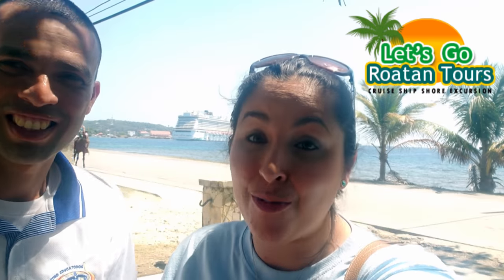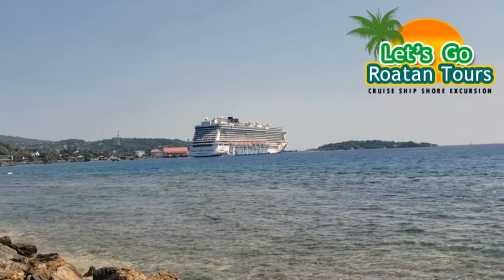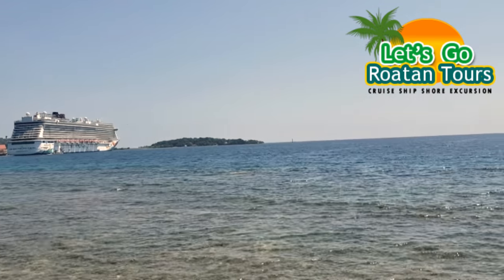Welcome to Roatan, Honduras! We are doing a beautiful tour with Elias with Let's Go Roatan Tours. Roatan is absolutely beautiful. If you can see behind me, there's horseback riding and our gorgeous ship behind us. We just started our tour here and we are so excited to see the beautiful island of Roatan. What do we have on the agenda today?